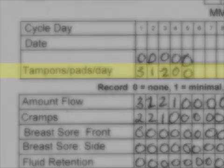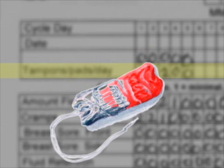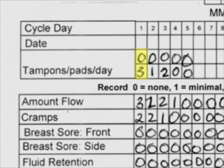'Soaked' means pretty full — not absolutely dripping, but pretty soaked, not just partly used. If it's partly full, you'd count it as a half or a third or whatever. The lines in the diary are two digits wide because some women do have 10, 12, or even 14 pads in a day, which is obviously too much.